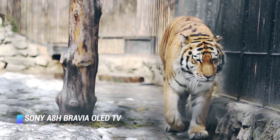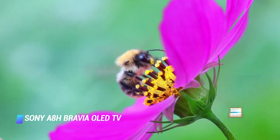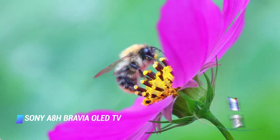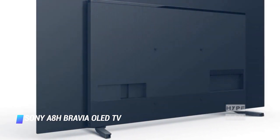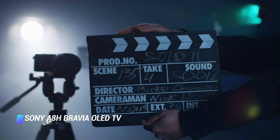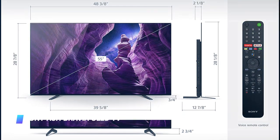The A8H also has wide viewing angles, so even if you're sitting off to the side you'll get a lovely picture. Compared to the LG CX, the A8H lacks variable refresh rate support, but it has a slight overall edge in picture quality. If you want a reliable OLED TV that will really make your movies stand out, you won't be disappointed.